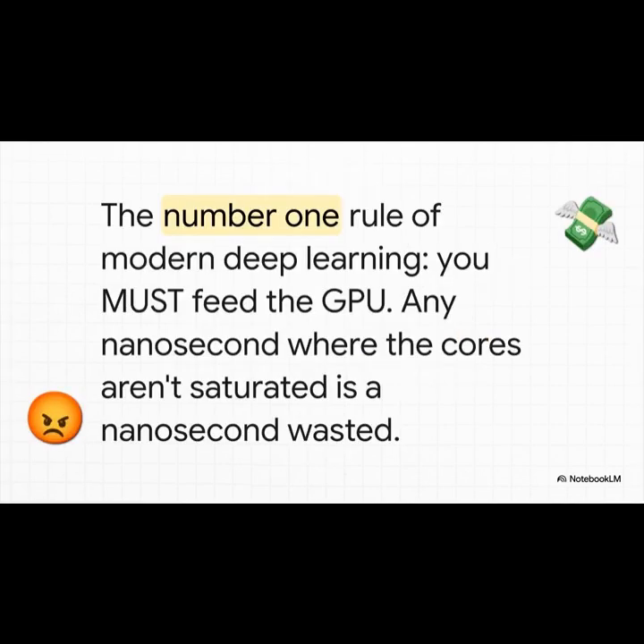To really get why this is so weird, you have to understand the number one unspoken rule of modern AI: you must feed the GPU. These chips are insanely powerful and they are incredibly expensive. Every single nanosecond that a GPU isn't crunching numbers is a nanosecond and a whole lot of money just gone, wasted. It is the cardinal sin of this entire field.